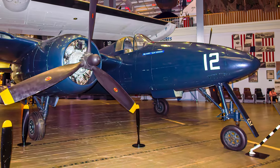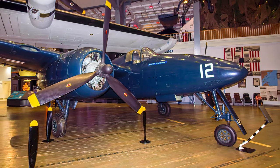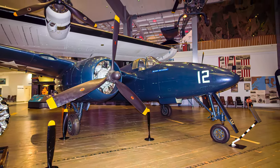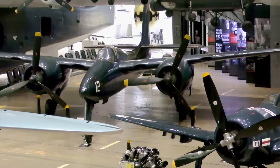Its operational life coincided with the advent of more powerful, faster jet aircraft, rendering it obsolete after only a few years and being retired from U.S. service in 1954. This Tigercat is displayed at the National Naval Aviation Museum.